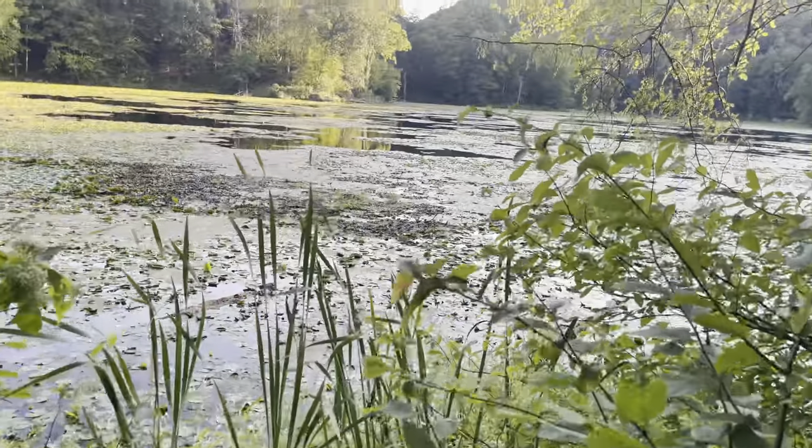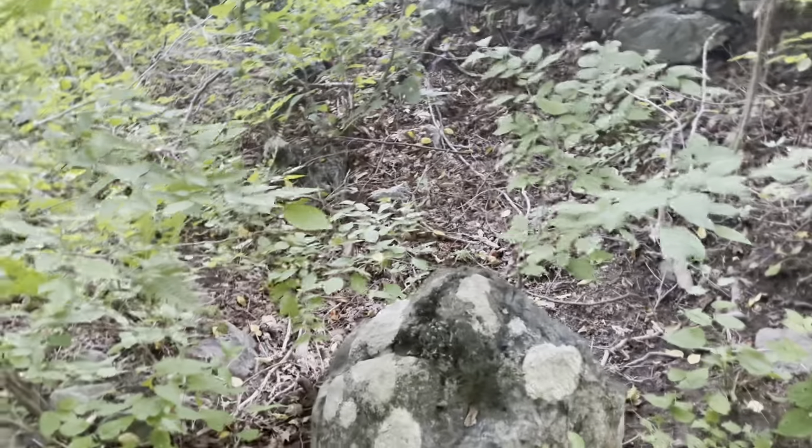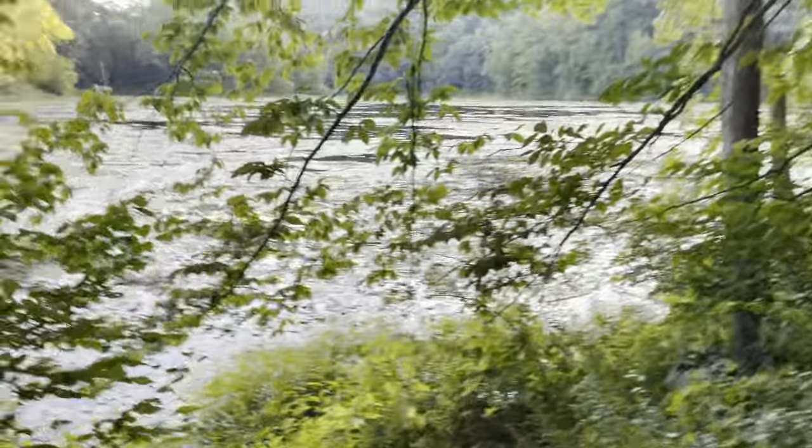We're pretty close to the lake right here. Stay on this path. Somewhere over here there was an old well, if you want to find it. But you want to keep sticking to this path and make sure you're as close to the lake as possible.